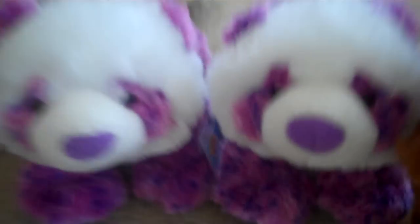Then I got two Pretty Pandas. Then I got one Red Squirrel.